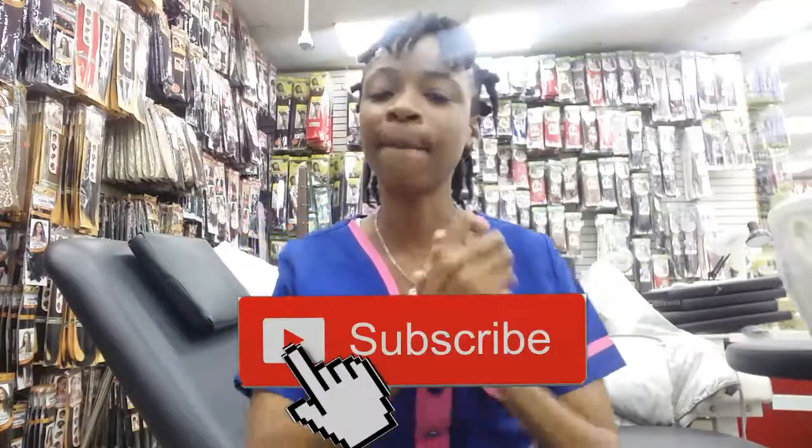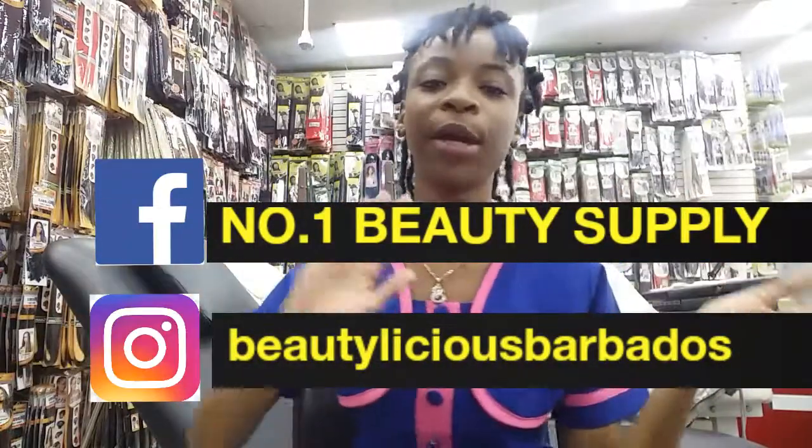What's up my beautylicious gang, it's your girl Lakia and I'm back with another video. If you haven't already, hit that subscribe button down below and don't forget to give this video a big thumbs up if you'd like to see more videos like this. Don't forget to hit that notification bell so you'll be notified every time we put up a new video, and please follow us on our social media accounts which will pop up right on the screen.